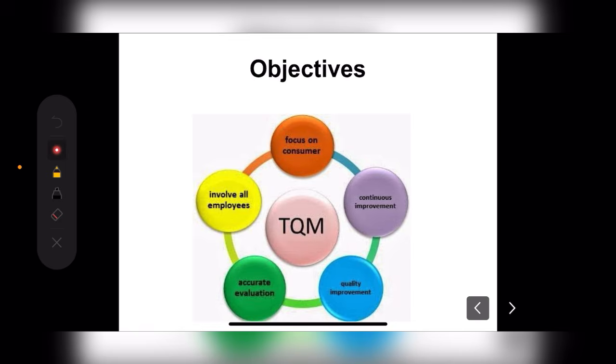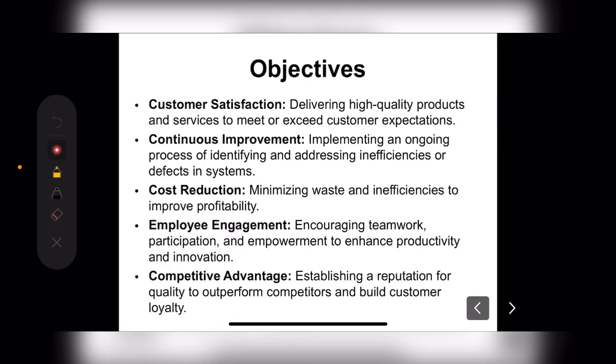Next, what are the objectives? The objectives are: customer-focused — we need to be focused on the customer. We need to continuously improve, show the quality of improvement, do accurate evaluation of whatever we use, and all employees need to be involved.